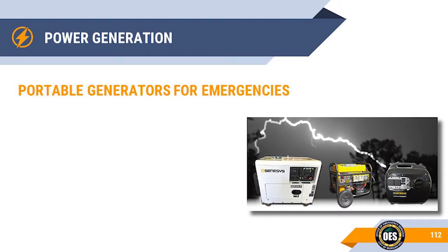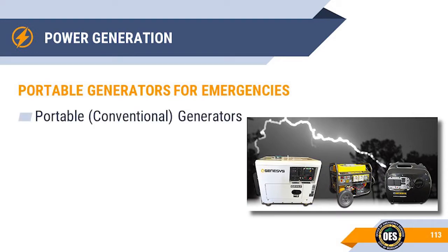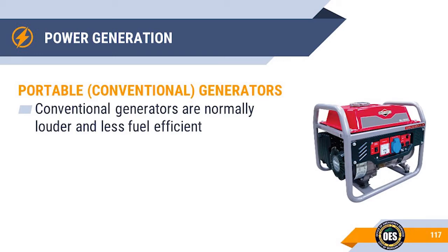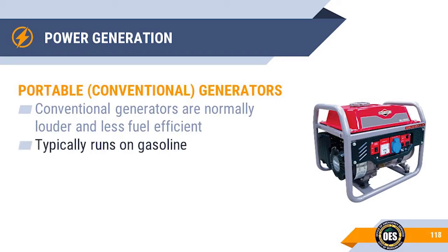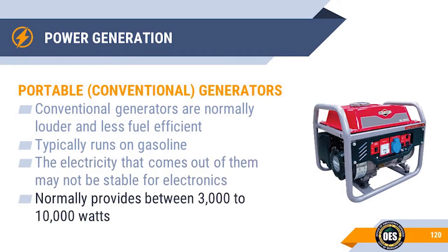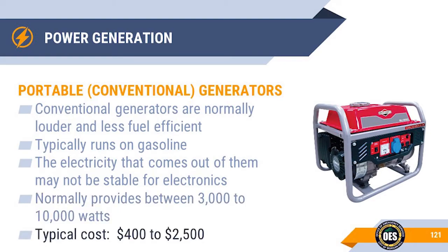Other portable power generator options include portable conventional generators and inverter generators. Portable conventional generators are quite loud because they run at full speed all of the time, making them less fuel efficient. They typically run on gasoline but are available in diesel. The electricity produced by conventional generators is many times not clean or stable enough to run electronic appliances. Power output is normally between 3,000 and 10,000 watts, with a typical cost between $400 to $2,500.